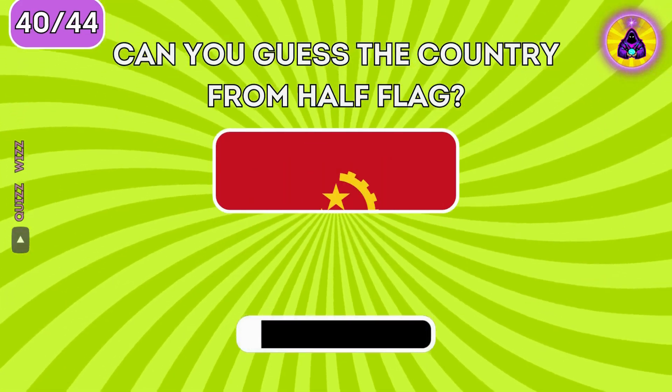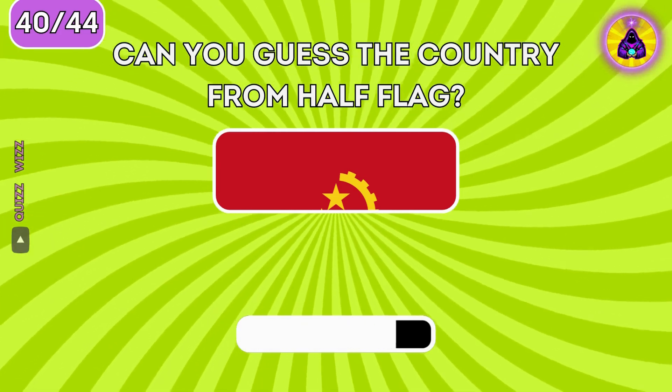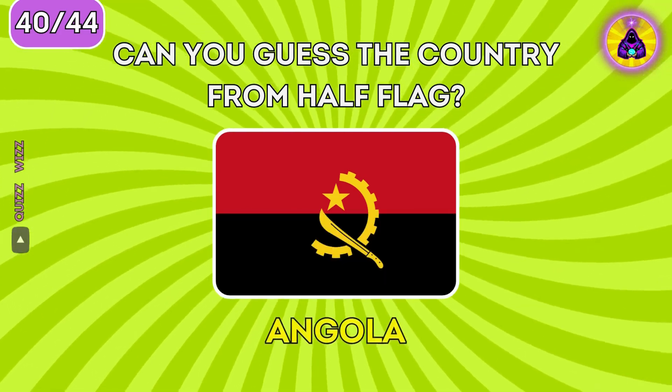Can you guess the country from the half flag? It's Angola.